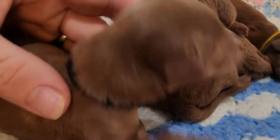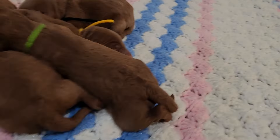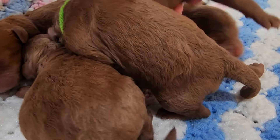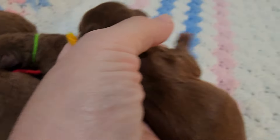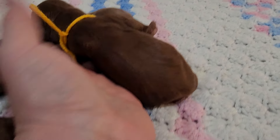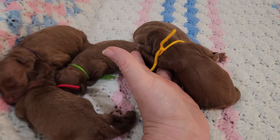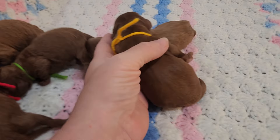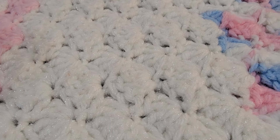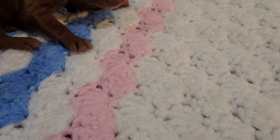Male wavy coat. And we have yellow — she is a female wavy coat and she is the darkest in the litter. Let me see — none on the paws it looks like.